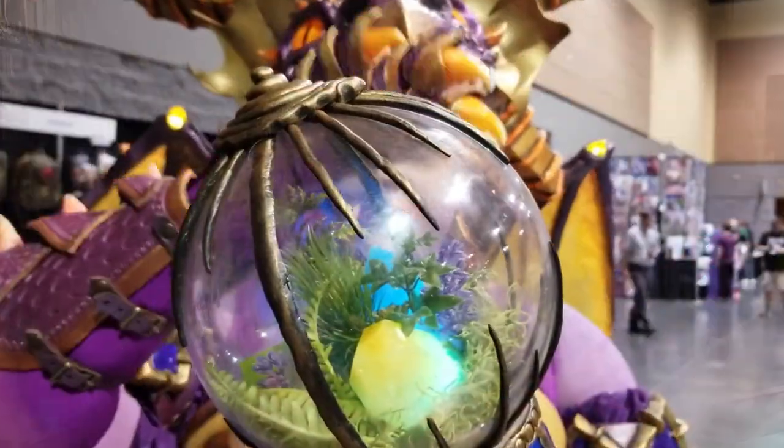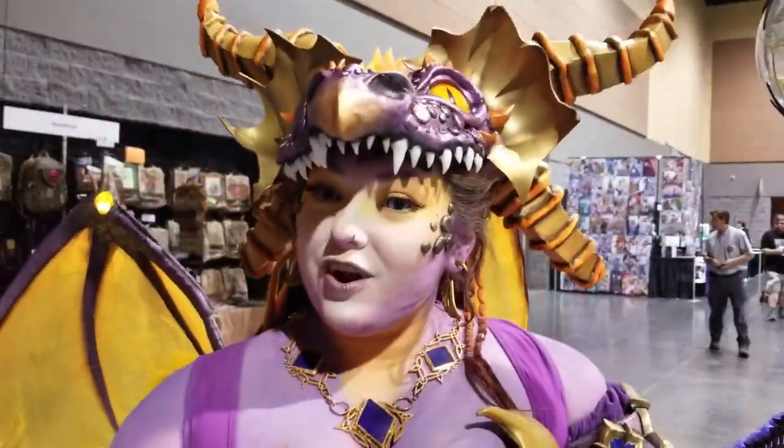Hey, Nerdlings! What up, Nerdlings? Do you nerd for Harry Potter? Do you nerd?